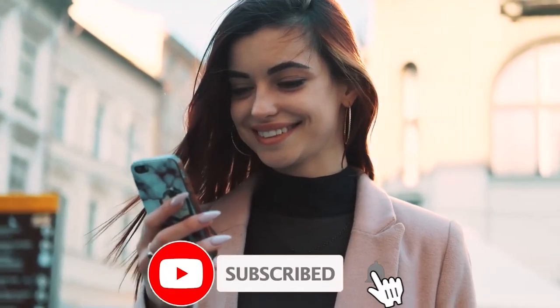Alright guys, this wraps up our video for today. If you found this video interesting, please do well to give it a thumbs up, and don't forget to hit the subscribe button as well. Bye for now.